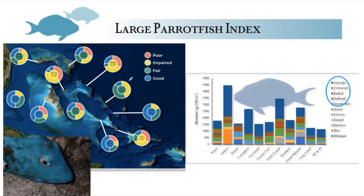Parrotfish populations are probably healthy because parrotfish really aren't thought of as a traditional fishery species in the Bahamas. That's changing, however, and we'll talk about how that's changing in a few minutes.